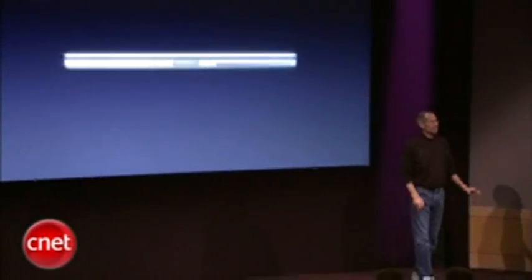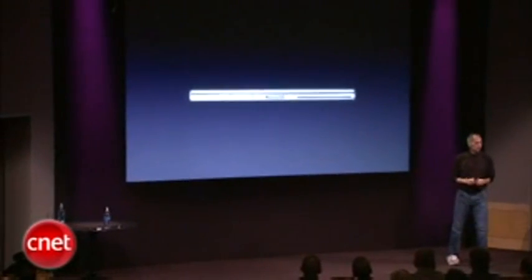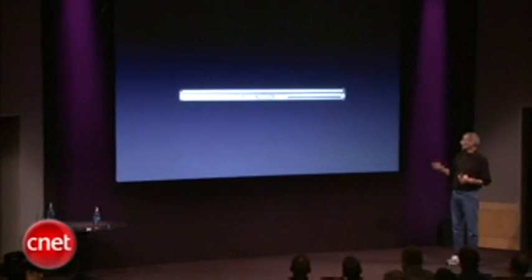Today we're introducing our new MacBook Pro. Some of you are familiar with our current MacBook Pro. As Johnny pointed out, it is the best in class in the industry. This is what most pros in a lot of fields aspire to.